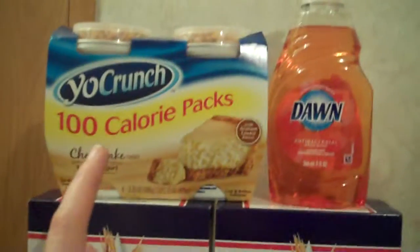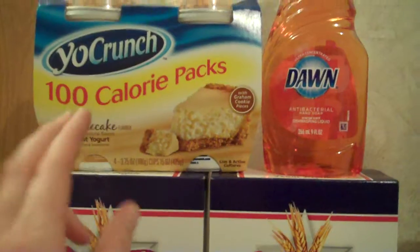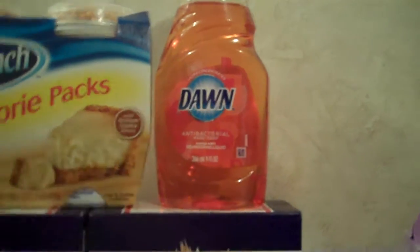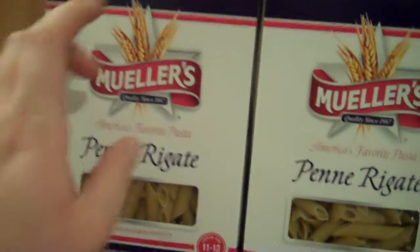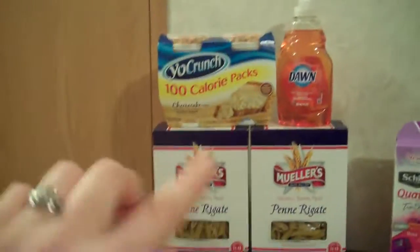This is on sale, 2 for $4. I actually had a coupon for a free pack that printed out as a Catalina the other day when I bought some other yogurt. This is on sale for $0.99 — I had a $0.50 off coupon that doubled, making that free. These are on sale for $1.25 each; I had a $0.55 off coupon that doubled, making them $0.15 each. After tax, it was $0.40 for all that.